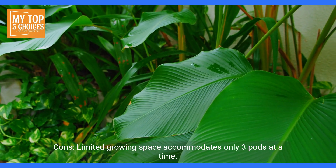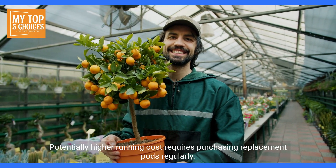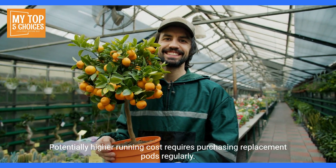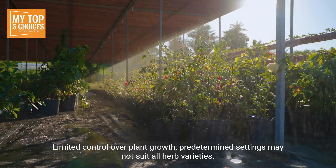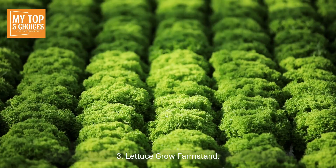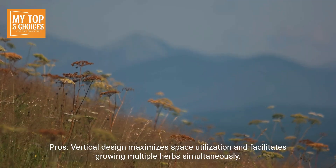Easy setup and operation — perfect for beginners and busy individuals. Cons: limited growing space accommodates only three pods at a time. Potentially higher running cost, as it requires purchasing replacement pods regularly. Limited control over plant growth, as predetermined settings may not suit all herb varieties.